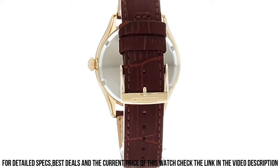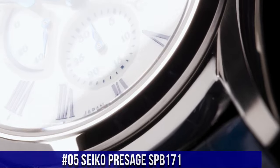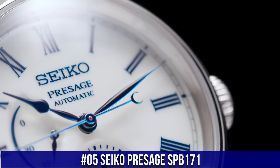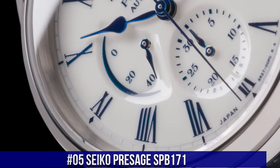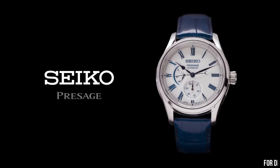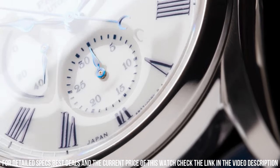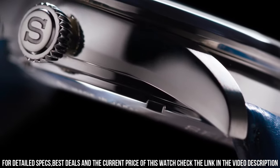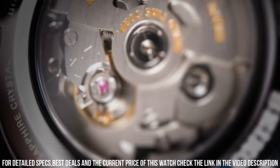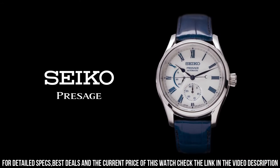Dial Window Material Type: Hardlex. Display Type: Analog. Buckle Clasp. Number 5. Seiko Presage SPB171 Snow White Enamel Dial with Blue Markers, Blue Steel Hands, Automatic with Manual Winding Capability, Power Reserve Indicator, Date Display, Tri-Fold Push Button Release Clasp, See-Through Case Back. Case Dimensions: Thickness 14mm, Diameter 40.5mm, Length 48.8mm. Case: Stainless Steel. Crystal Material: Dual Carved Sapphire Crystal with Anti-Reflective Coating on the Inner Surface.